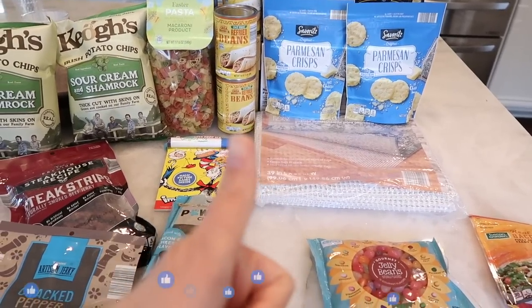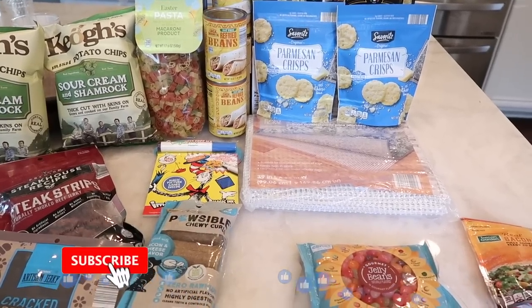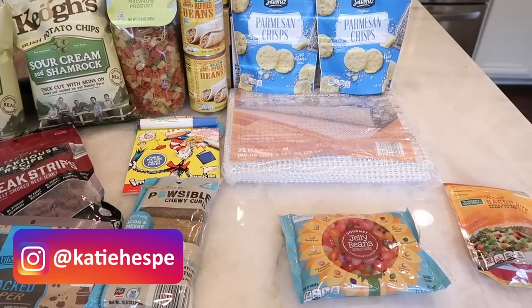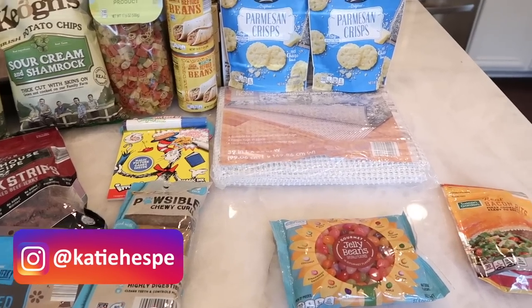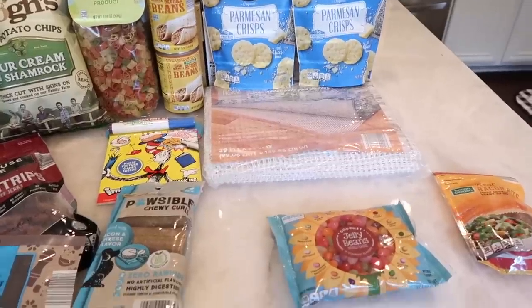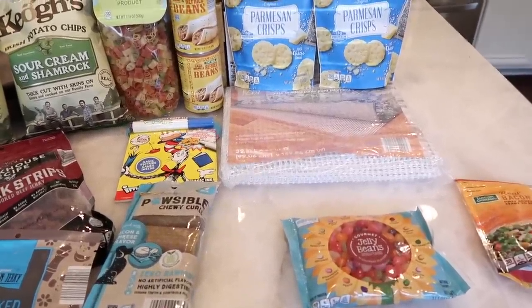That is the Aldi haul for this week! I hope you guys enjoyed it. If you did, don't forget to give it a thumbs up — it's Sunny's birthday, show her some love. Subscribe if you haven't already, and please follow me on Instagram if you want to see our travels. Thanks so much for watching and we'll see you in the next video. Bye!